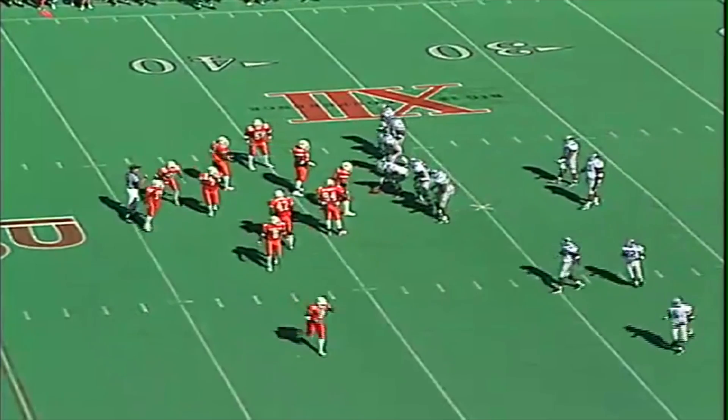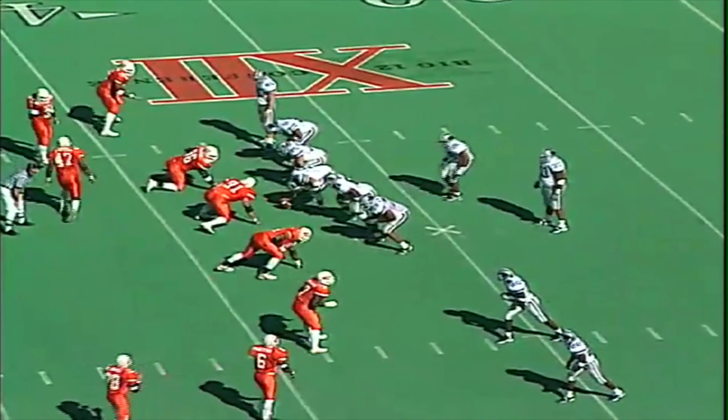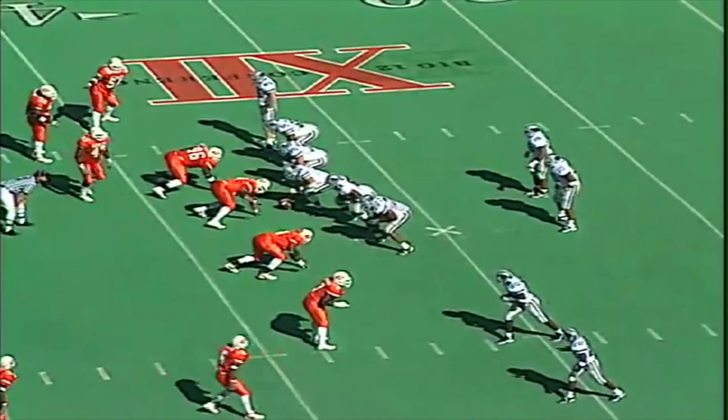Trailing 21-0, K-State ripped off 44 unanswered points as the Wildcat offense rolled up 520 yards.